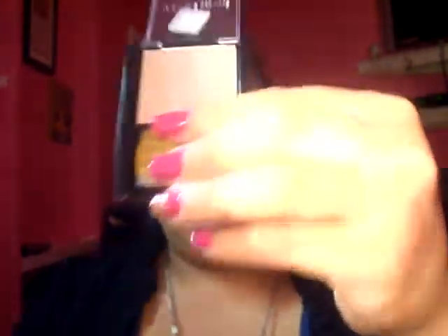One thing I really wanted to try is the Dream Mousse Blush in number 25. It has a cream consistency — it's really nice. It's like a pink-mauve color with gold shimmers, so it's really pretty. I can't wait to try this on my cheeks. That was like $7.19.